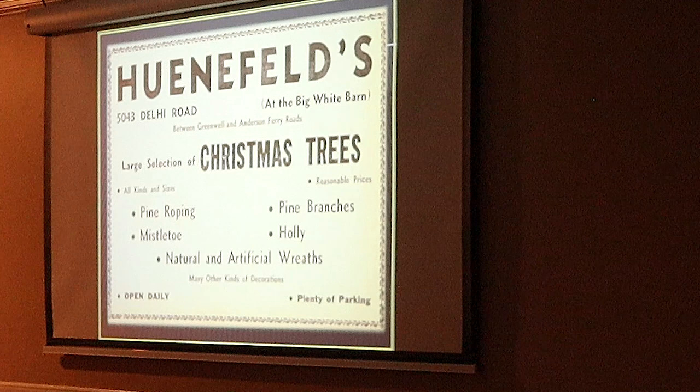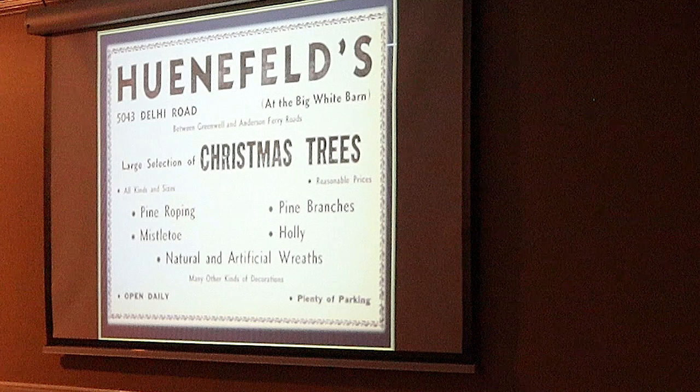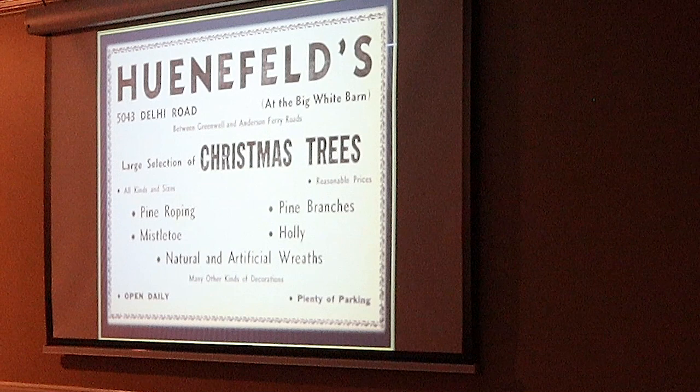This came from the township newspaper produced by Dusty Rhodes and Jerry Lubbers in the 1970s. So Henefelds — I think they were very good businessmen. This is a great ad. It tells you all about the Christmas trees and the different things you can do to decorate your home for Christmas.